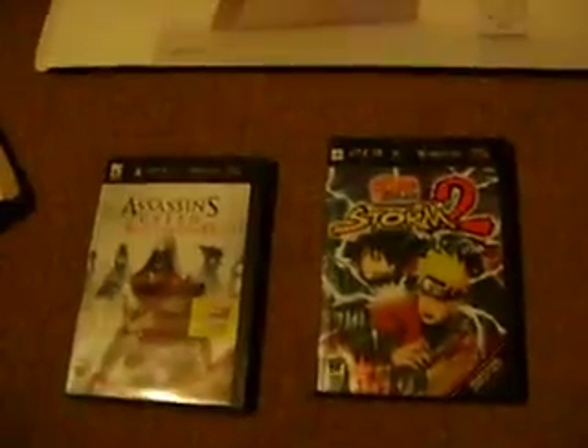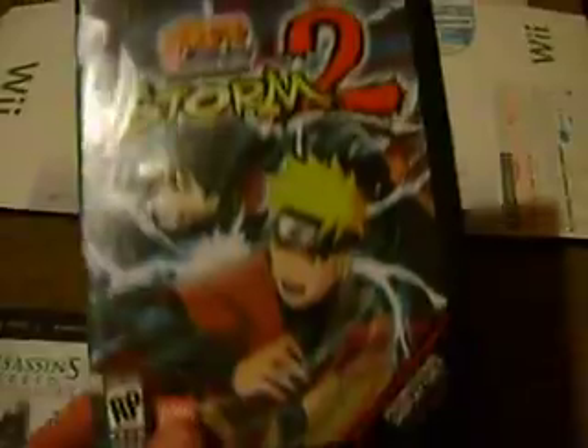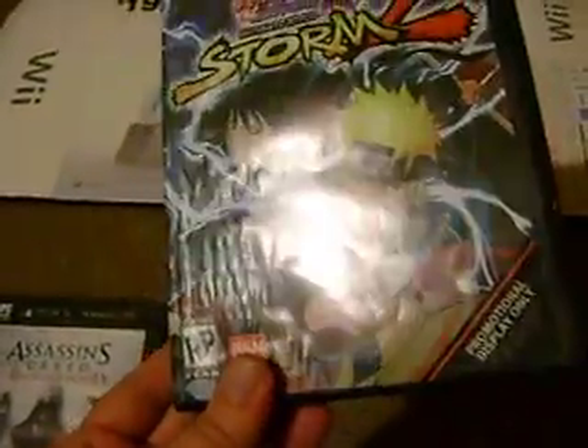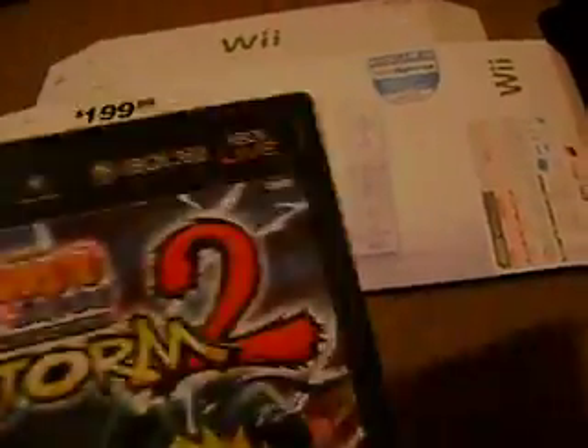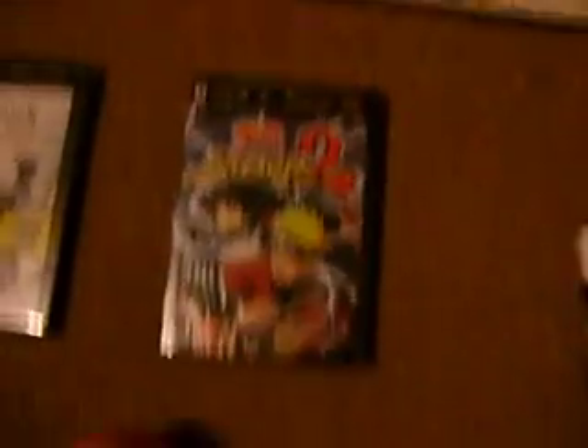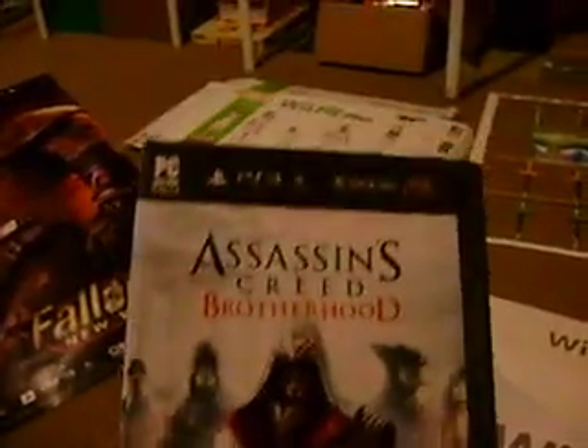We've got some promotional artwork over here. We've got Naruto Ultimate Ninja Storm 2, which is — if you can see that — kind of damaged. It was raining when we went out there one night. I tried to salvage this; it's still pretty good but it's got some damage right there. As long as I can still see it, it's good enough for me. Another one over here is Assassin's Creed Brotherhood. This one's in pretty good condition — there's nothing wrong with it.